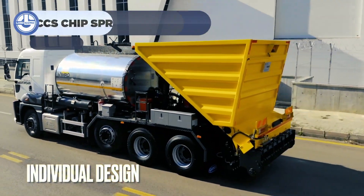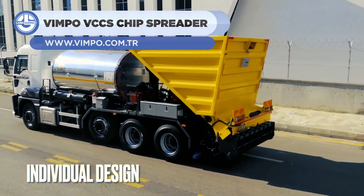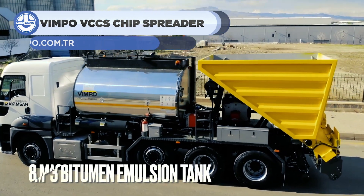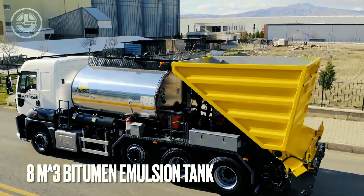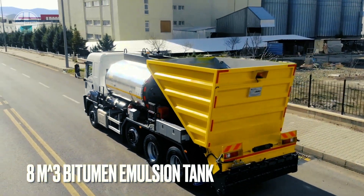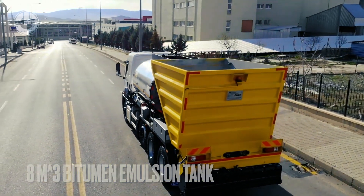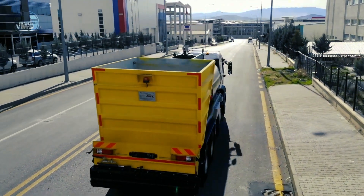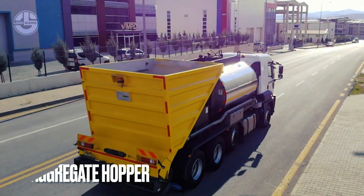Next we have the Combi Chip Spreader from Vimpo. It is designed for all surface coating works, thanks to its high-capacity hoppers, unique laying system, and user-friendly structure. It includes many pioneering features such as a proportional bitumen emulsion spraying system, sliding aggregate hopper, optional hot oil boiler, and wide spray bar for primer and emulsion laying.